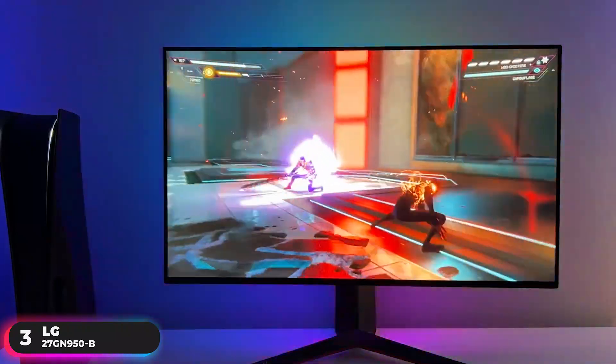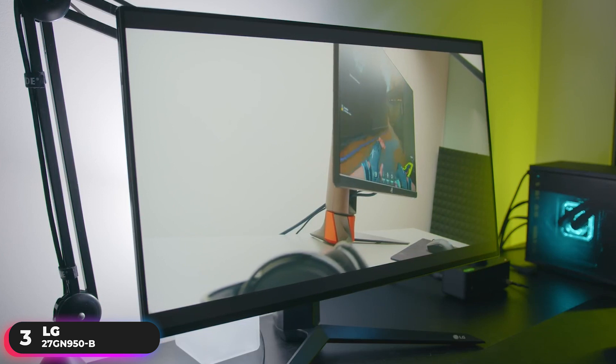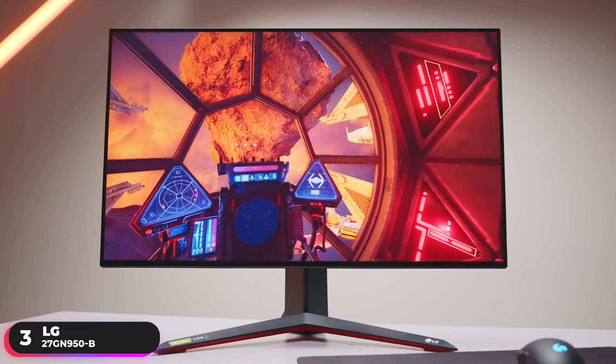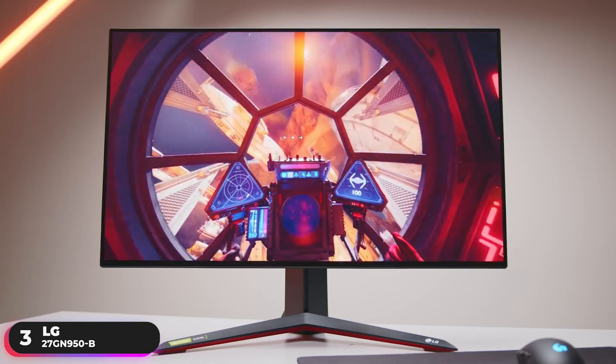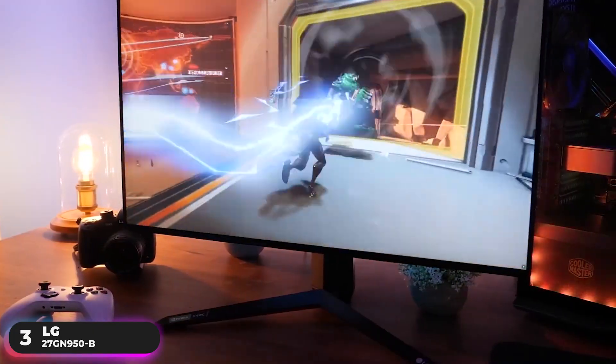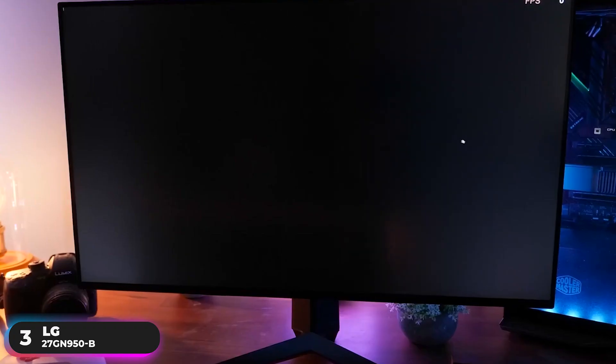A common complaint of users is that the monitor sometimes doesn't wake up when it goes into sleep mode. Users have mentioned that they've had to unplug and plug in the monitor to get the display back on. However, this seems to be a firmware issue that should be resolved when you do an update. Overall, if you're looking for a premium 4K experience, the LG 27GN950B won't let you down.